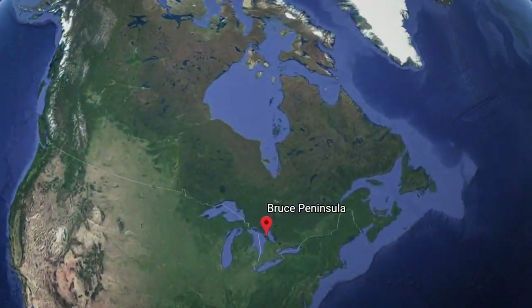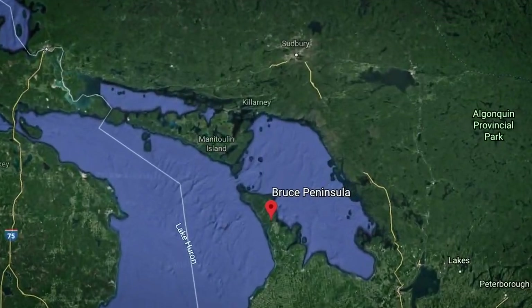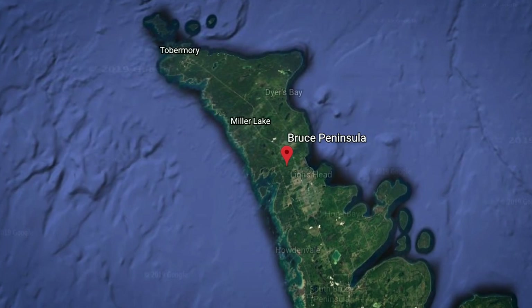Good day. It is amazing here today. I'm on the Bruce Peninsula which is in southern Ontario between Lake Huron, behind me, and Georgian Bay.